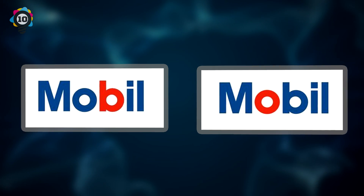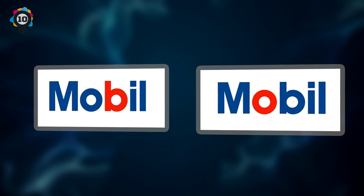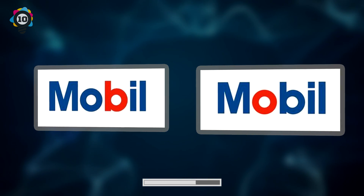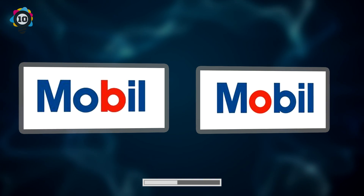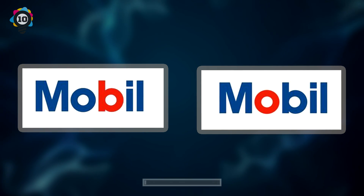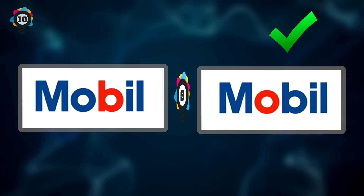Number 10. Next up, we have yet another gas station and oil company logo for you. Can you guess which Mobil logo is the correct one? If you guessed the logo on the right, you are correct.